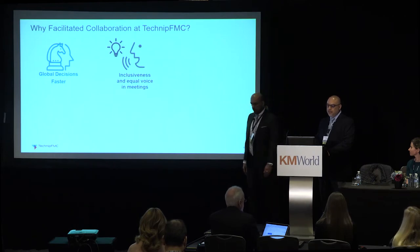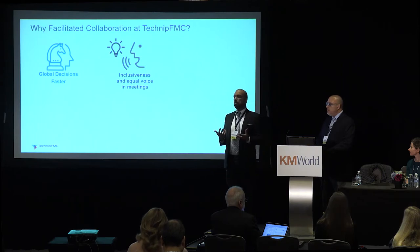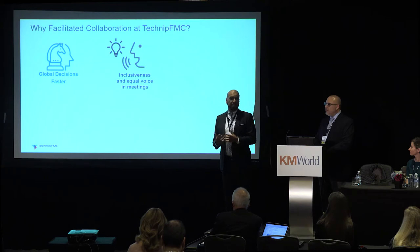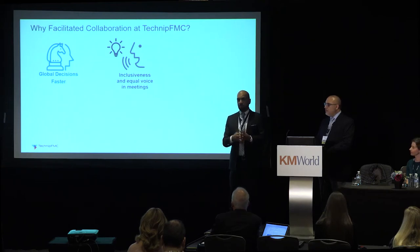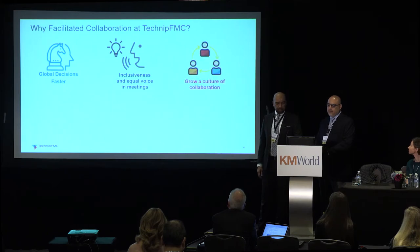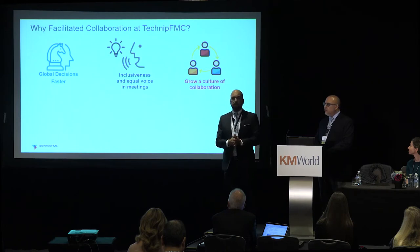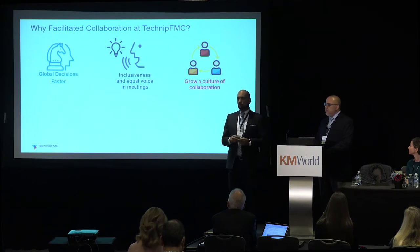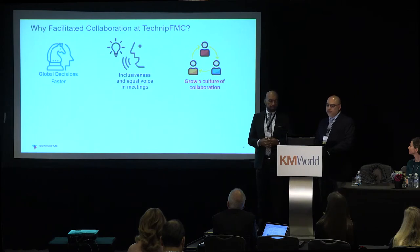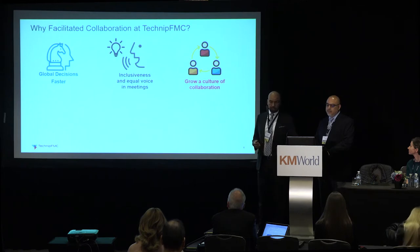Also, inclusiveness and equal voice. We had a situation in a lot of our meetings where we're meeting globally with a group, we think we're aligned, we ask people if this is what we should be doing, and nobody answers on the phone. We assume we're aligned, then two months later we're back at the same place — because we really weren't giving people a voice or including everybody in the conversations. We also needed to grow a culture of collaboration, and these facilitated collaboration tools could help us achieve that.